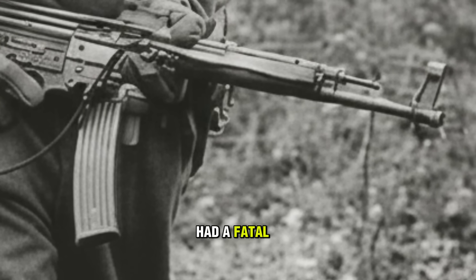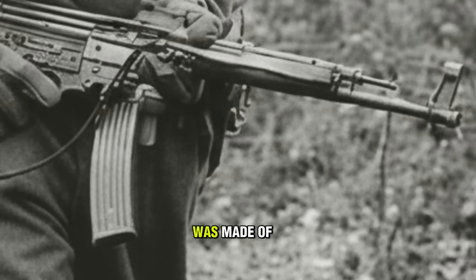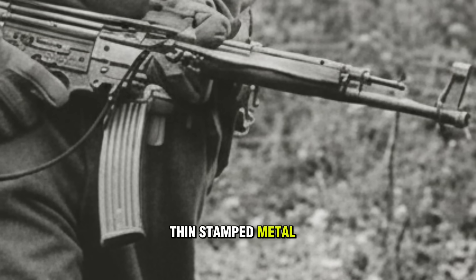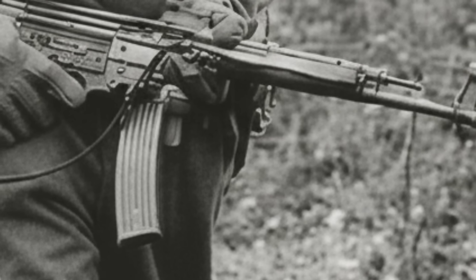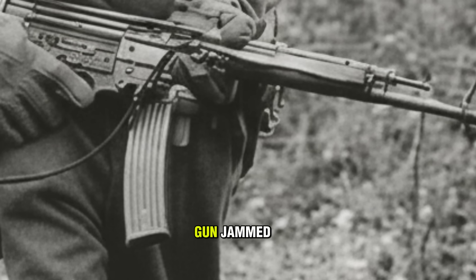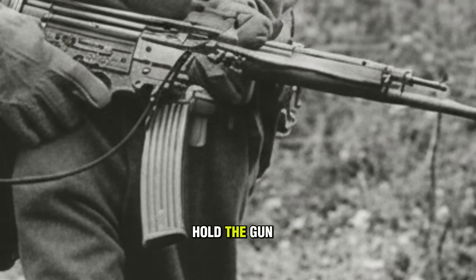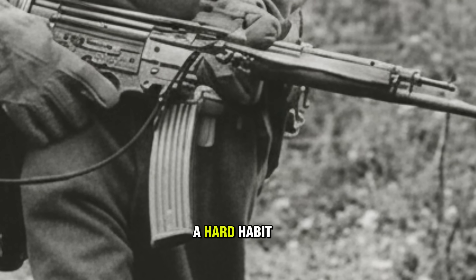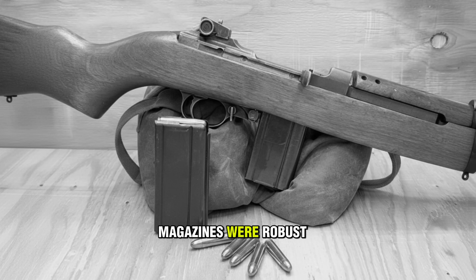But the STG had a fatal engineering flaw: the magazine. It was made of thin stamped metal. If a soldier dropped it, the feed lips bent. If the feed lips bent, the gun jammed. German soldiers were instructed never to hold the gun by the magazine — a hard habit to break in combat. The M1's magazines were robust, cheap, and easily swapped.